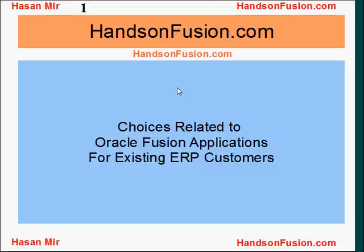Welcome to handsonfusion.com. This is Hassan Mir. I'm going to talk about the choices that existing ERP customers have in relation to the new Oracle Fusion applications.